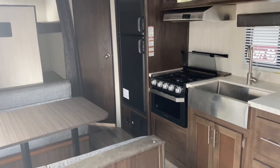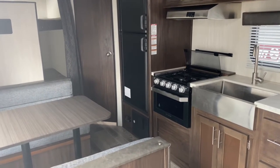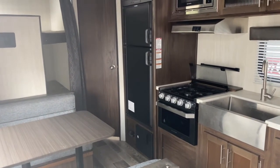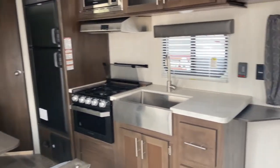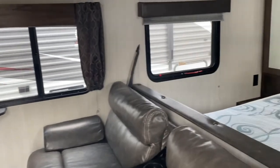If you would like to see this unit in person or any of the other great floor plans we have available here at Tri-State RV, come out and see us in Anna, Illinois, or visit us online at www.TriStateRV.com.